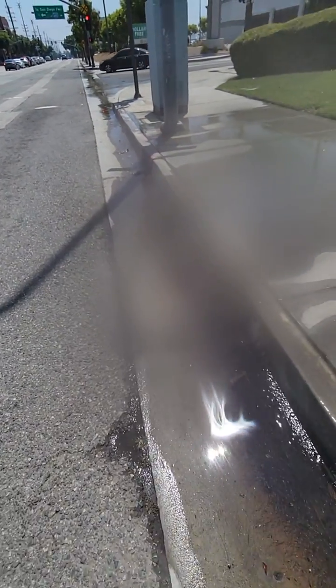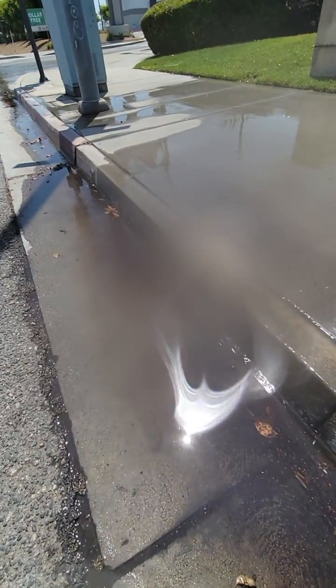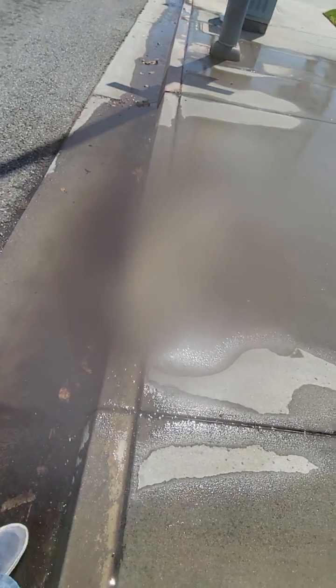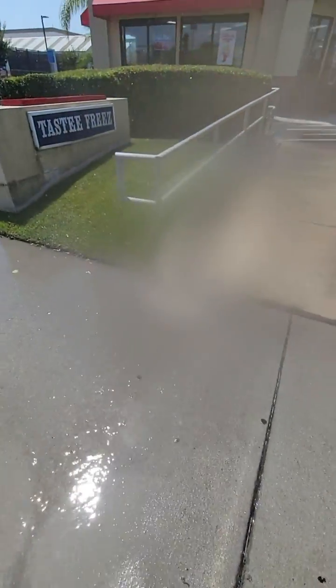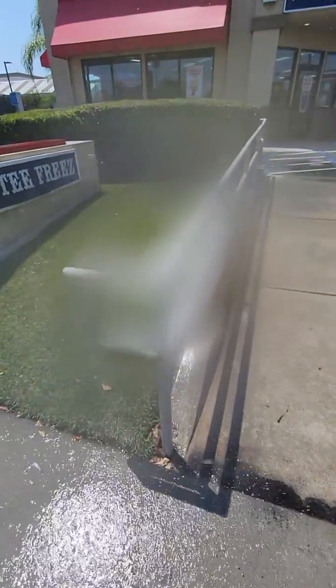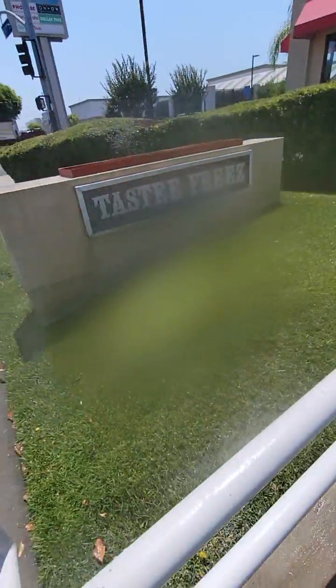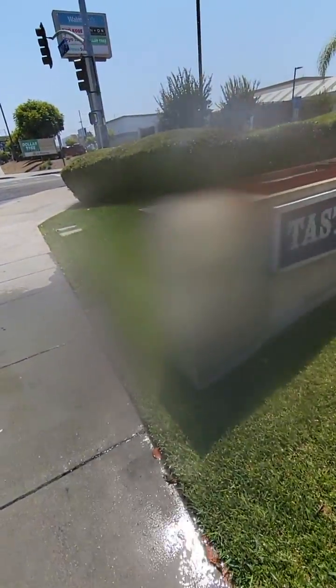Look how that water is sheeting off of there. It's just running off like nobody's business. There's at least five gallons of water right there. And you can see where the sprinkler heads are placed — they're just going up in the air spraying all on the stucco or the sign. So that's being ruined.